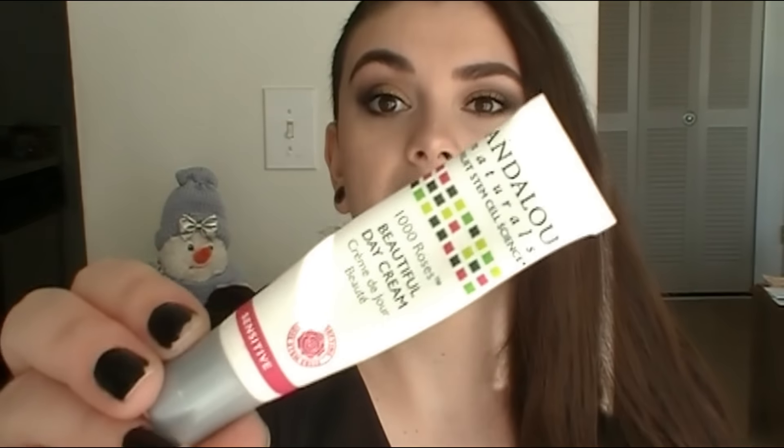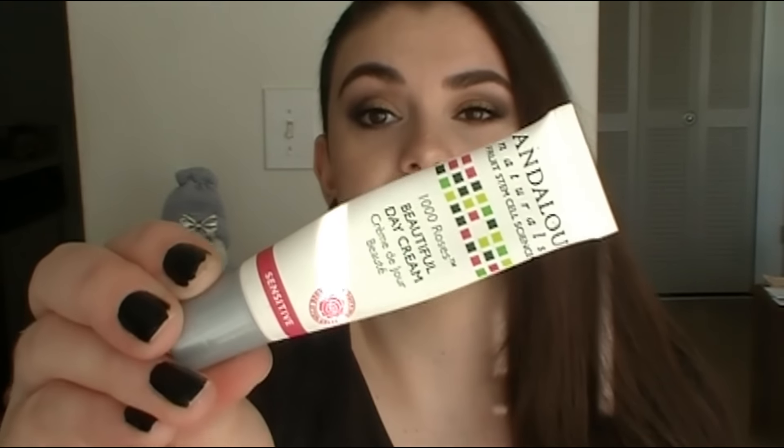For actual skincare, I've been trying out a travel-size sample of the Antelope Naturals A Thousand Roses Beautiful Day Cream. You know I love this skincare line — I've done a full review which I'll link below. It's a very lightweight gel formula, great for daytime. I've been wearing it underneath my makeup and I love it; I want to get the full size.